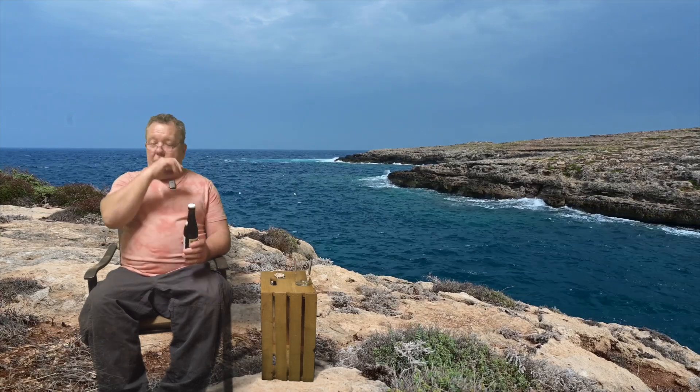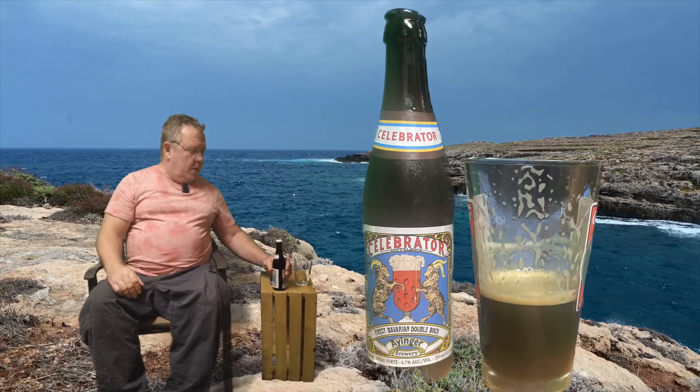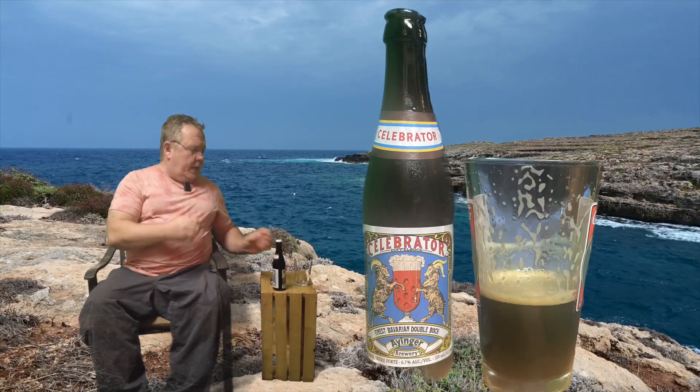We just had that German beer yesterday, so I'm going to be spoiled with these German beers. So let's crack it open and see what we got.